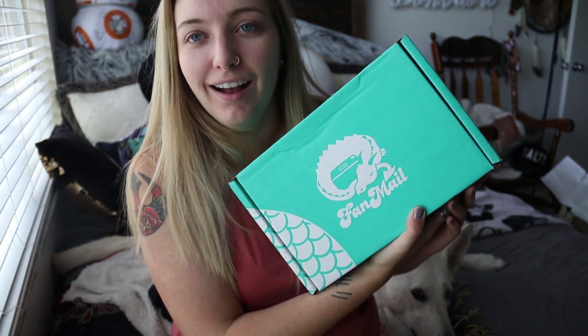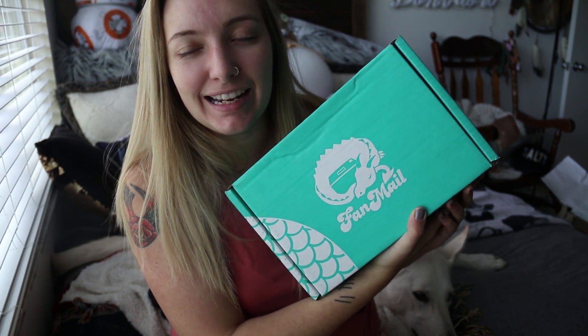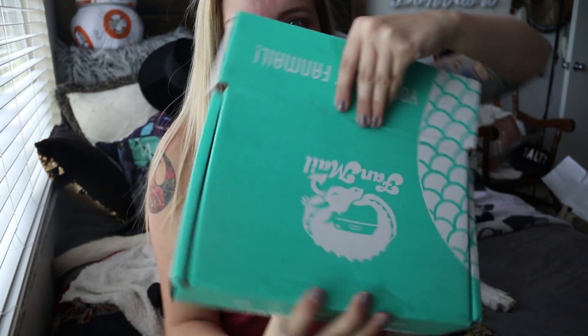I am super excited to be doing a fan mail unboxing. I'm sure most of you who are subscribed to me and have been subscribed for a while know that fan mail is something I've unboxed in the past. Rose and Jenny from FanMail are the two greatest human beings on the planet, and they reached out and said, 'Hey, we have this really cool box that you should check out.' And I said, yes please. So that's what we're doing in this video — we're going to check out this FanMail box.